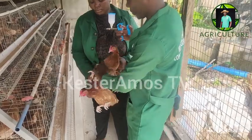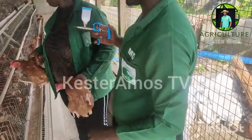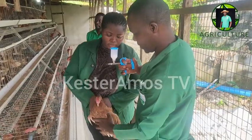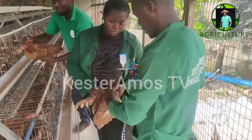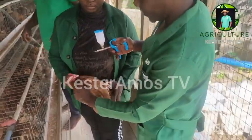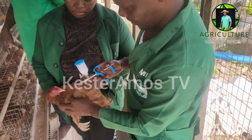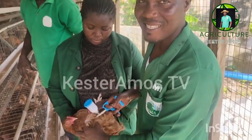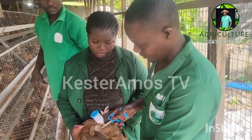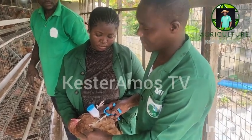We are going to do this on the breast muscle. Here is the breast muscle — you can see it's one of the thickest parts of the muscle in the bird. You make sure you don't inject into the crop; it must be on the breast muscle. So we just injected one shot and that's it.